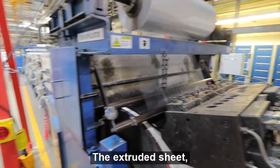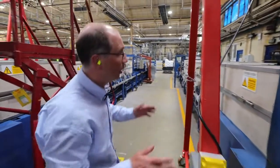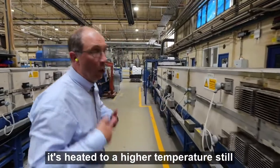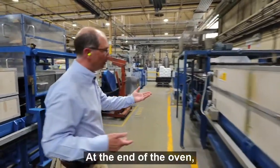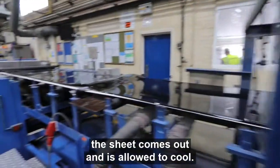The extruded sheet passes onto a belt and underneath a hot oven. As it passes through the oven, it's heated to a higher temperature still, where a chemical reaction occurs — cross-linking. At the end of the oven, the sheet comes out and is allowed to cool.